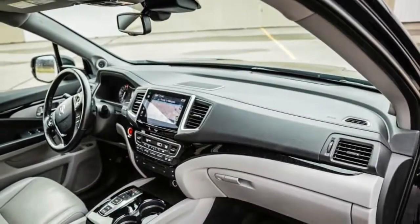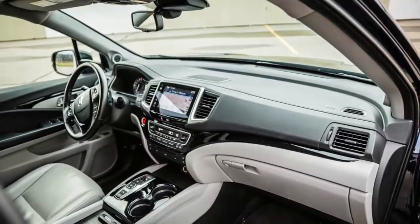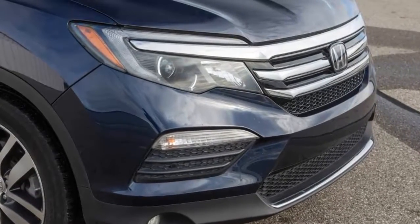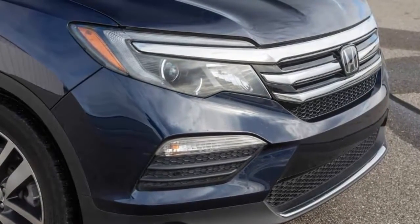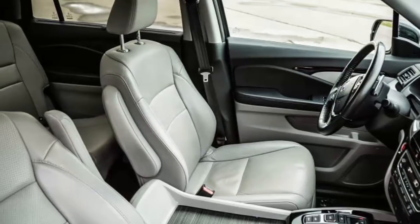With an abundance of space, comfort, and luxury, the Pilot completed its 40,000-mile assignment in just 11 months. It passed through some 20 states and four Canadian provinces in our hands, once piling up more than 7,000 miles in a single month. Those highway miles helped keep our fuel consumption at an average of 22 miles per gallon.